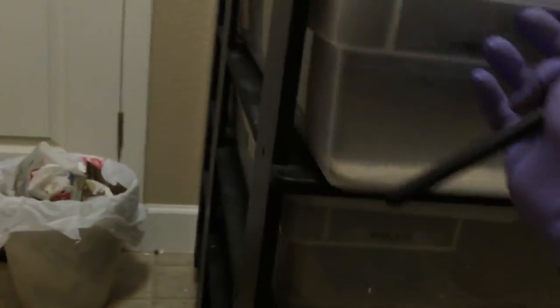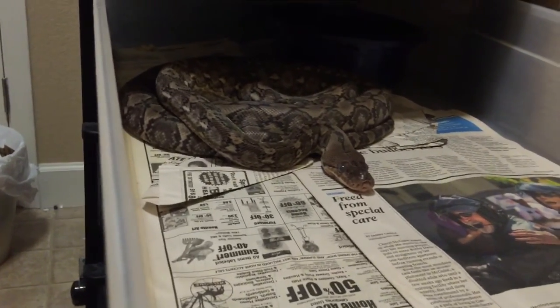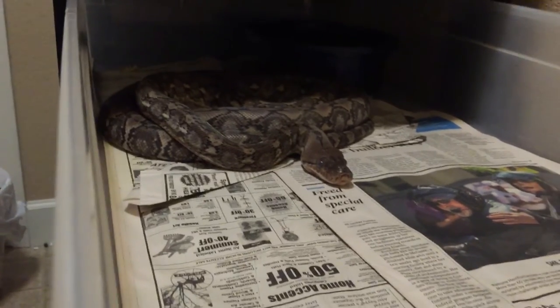Let me get him situated. I've reduced my collection very, very small now — don't have much. Just have the same super dwarves. One is in shed, so I'm going to figure out if she wants to eat after the video. The male wants to eat, so let's see if I can get him out.